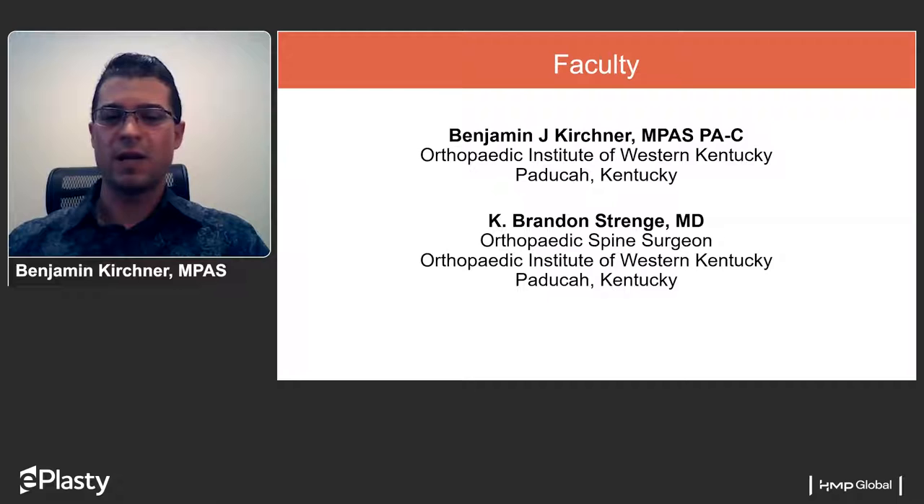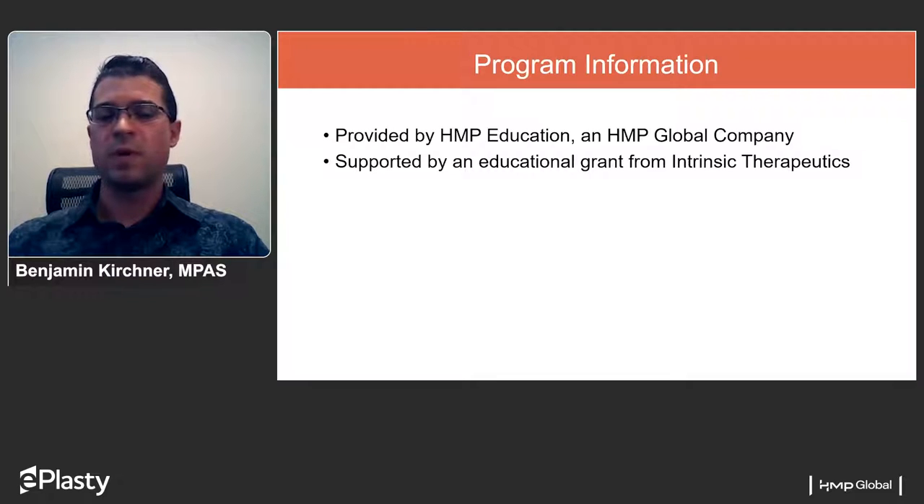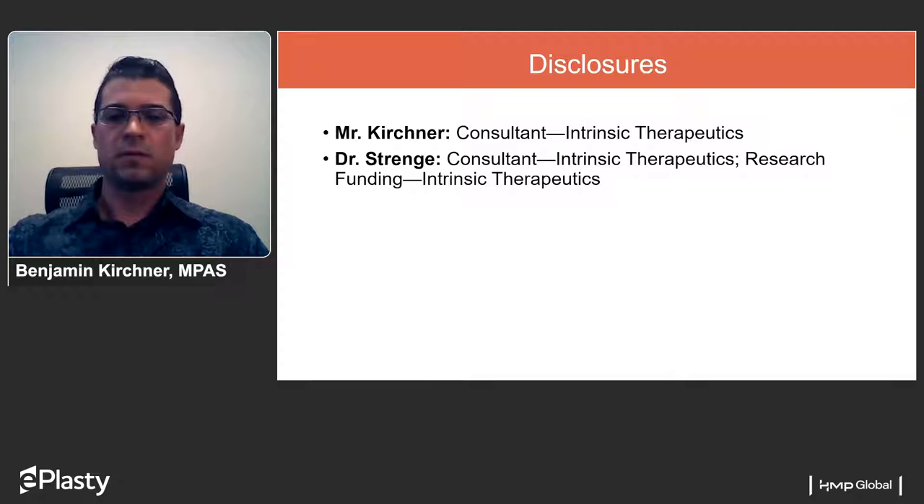I'm joined today by my supervising physician, Dr. Brandon Stringey, who has been at the Orthopedic Institute of Western Kentucky since the 2010-2011 timeframe. This program is provided by HMP Education and is supported by an educational grant from Intrinsic Therapeutics. Myself and Dr. Stringey are consultants with Intrinsic Therapeutics, and Dr. Stringey is also a research partner with Intrinsic.